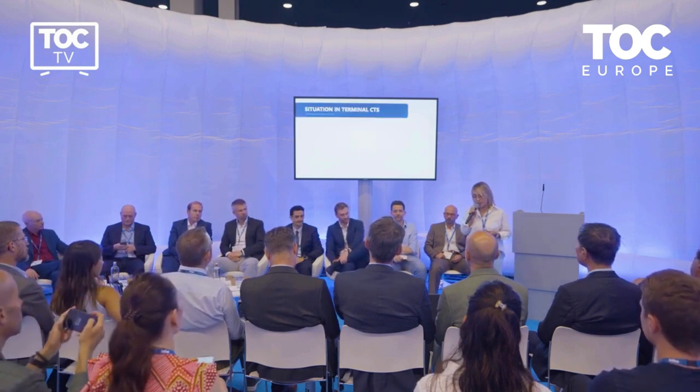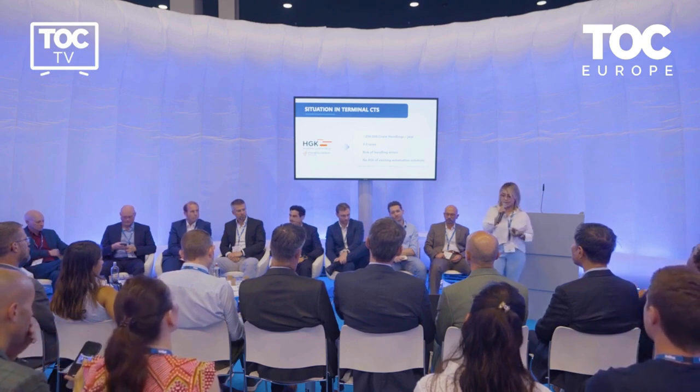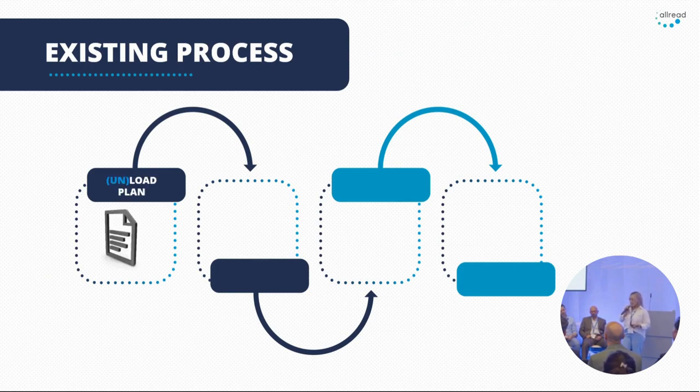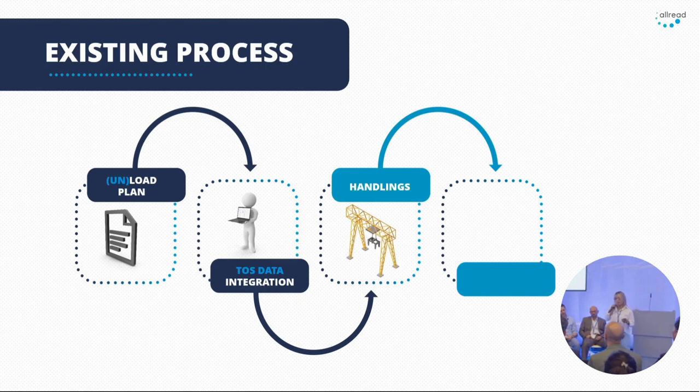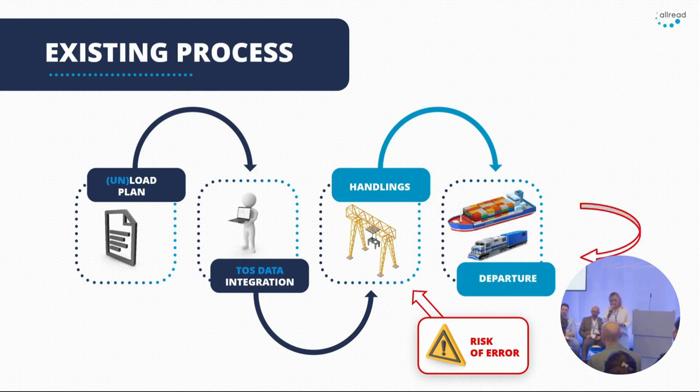How do we apply this in a tangible case — the CTS case with cranes? Today they have three river cranes and do around 200,000 crane handlings per year. Their problem was that when handling containers, there was a risk of errors. They were looking for a solution, but they didn't find one that solved the problem while still protecting the return on investment. The typical process involves a loading plan, integration with the storage system, then execution of crane operations — but the risk of error was not detected on time. By the time they found out, the container had already left and was at another terminal.